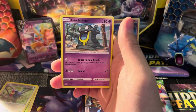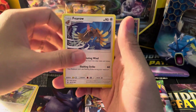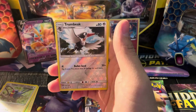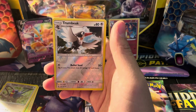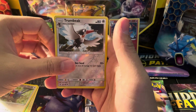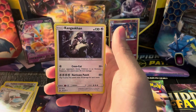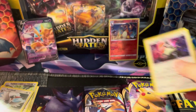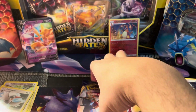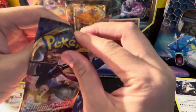Grubbin, Rowlet, Spearow, Grubbin, Reverse Trumbeak — it's a Reverse Uncommon. And then the Rare in the Sun and Moon Base set is going to be a Kangaskhan holographic. It was a holographic nonetheless, so that is not too shabby. I like that Kangaskhan — nice little Kanto vibe right there. At least one holographic out of the eight packs — that's not terrible.